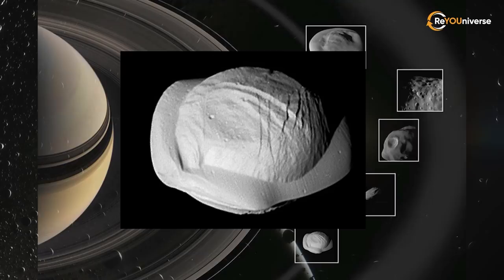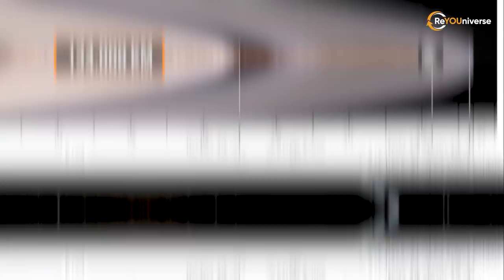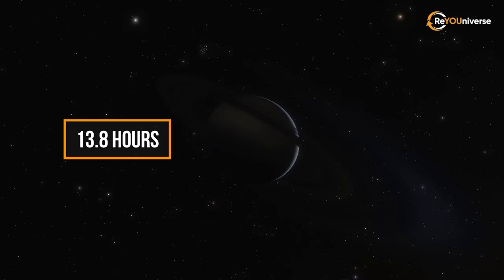Pan is the innermost known moon of Saturn that looks like a giant cosmic ravioli. It is 28 kilometers across and orbits 134,000 kilometers from Saturn, within the Enki Gap, within the planet's A-ring. Pan is 541.8 times smaller than Earth. This space body was discovered by Mark R. Showalter in 1990, using images taken by the Voyager 2 spacecraft nine years earlier.